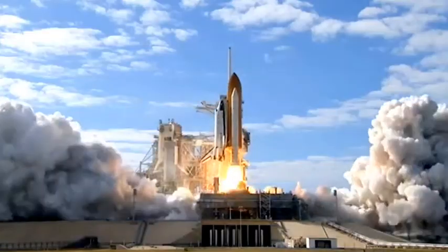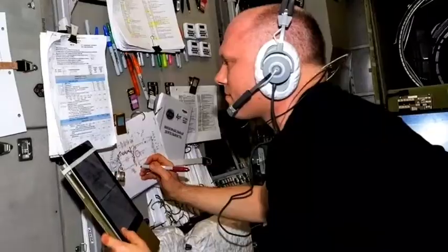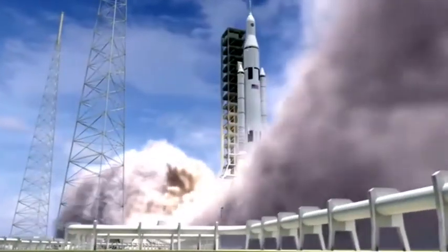It's often said that NASA spent millions of dollars developing a pen that could write in zero gravity while the Russians just used pencils. It was a warning about looking for a high-tech solution to a mundane problem.